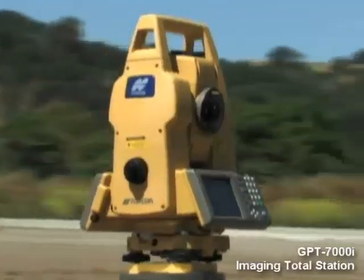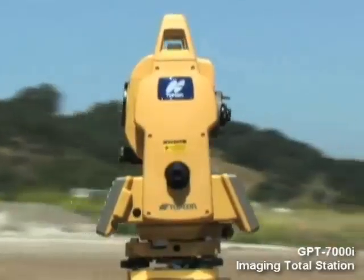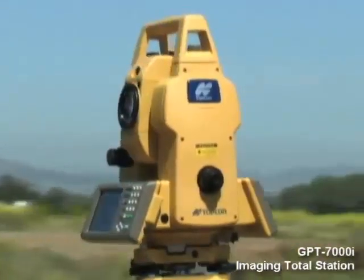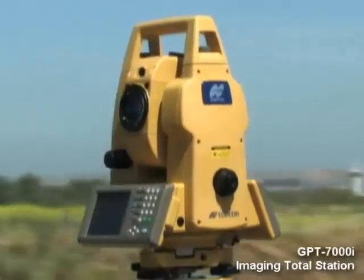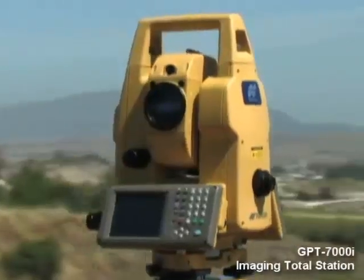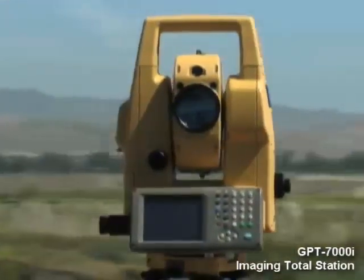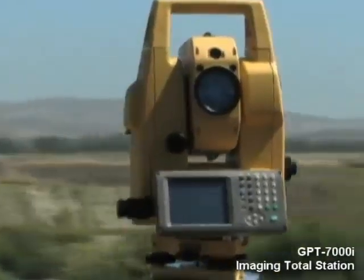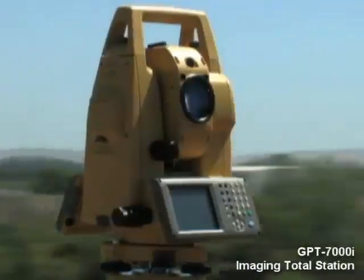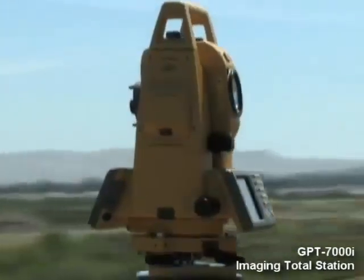The integration of digital imaging with the precision reflectorless performance of the GPT-7000 series total station will truly revolutionize positioning — from surveying to construction to GIS to forensics to research and more. The GPT-7000i can offer you speed, accuracy, and abilities you've never had before. Capture reality and make the most of it.